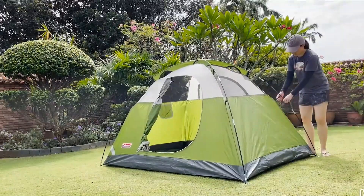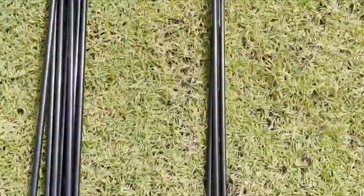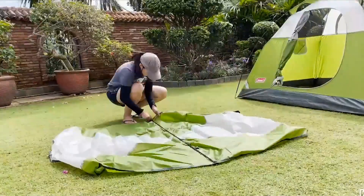Suitable for use in spring, summer, and fall, it comes with a one-year limited warranty, making it a reliable choice for outdoor adventures.